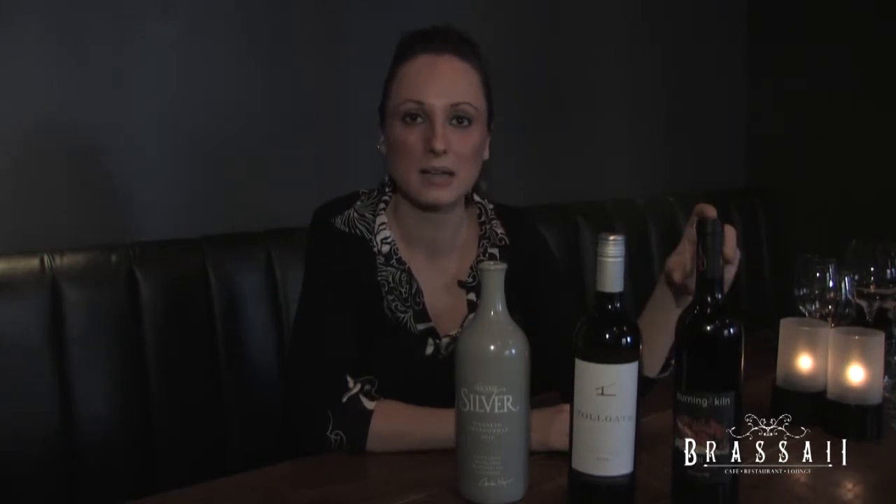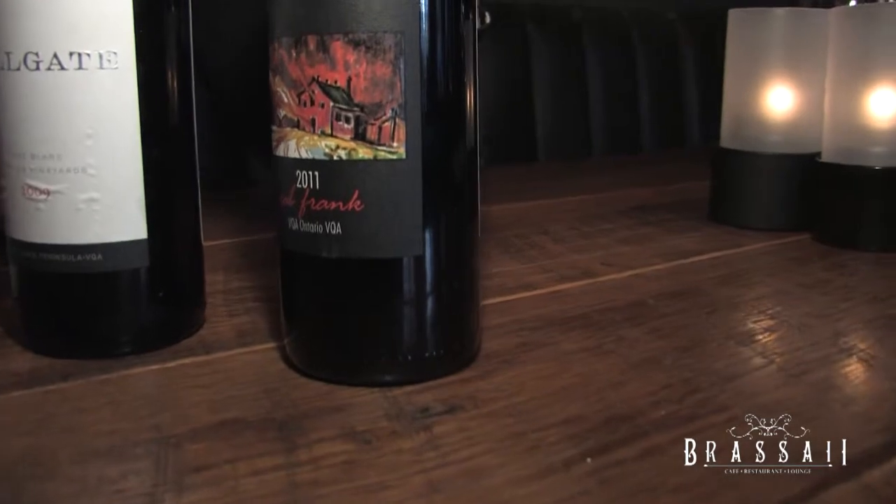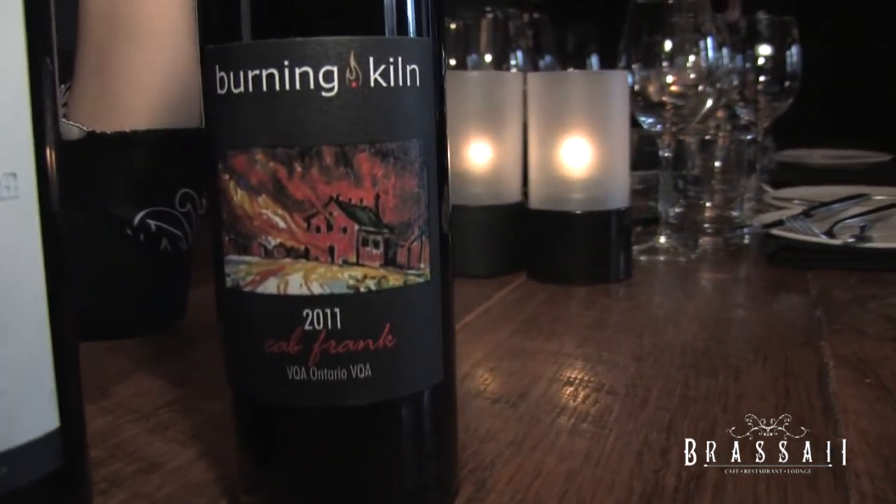The third wine is a Cabernet Franc from Burning Kiln Winery in Niagara — also Canadian. Cabernet Francs are great for those people that want a different character of wine but don't want to venture beyond Cabernet Sauvignon or Shiraz.